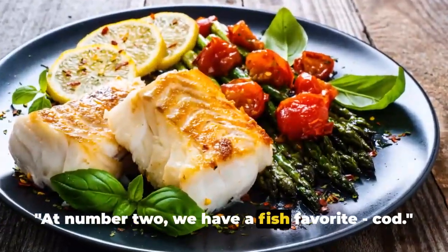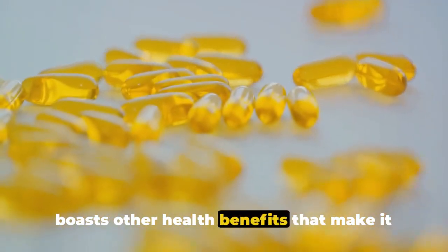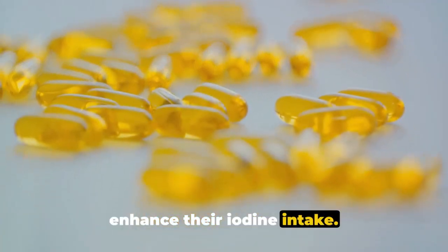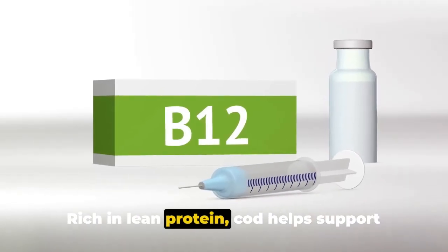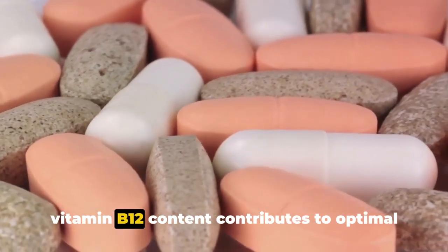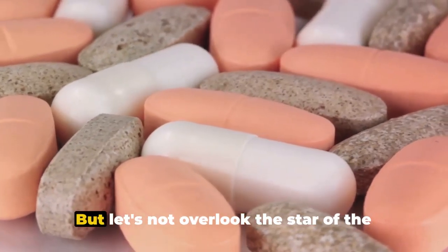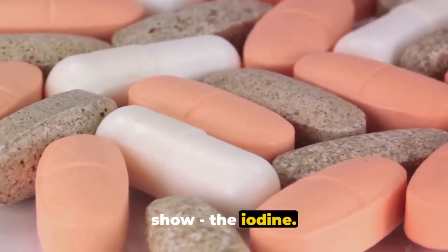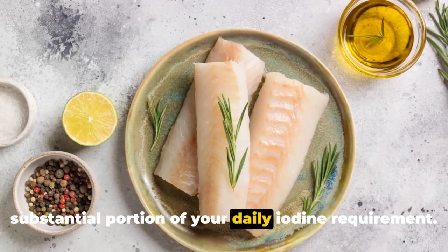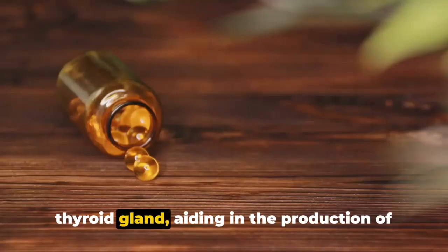At number 2 we have a fish favorite: cod. An excellent source of iodine, cod also boasts other health benefits that make it a standout option. Rich in lean protein, cod helps support muscle growth and repair, while its high vitamin B12 content contributes to optimal brain health and energy production. A single serving of cod can provide a substantial portion of your daily iodine requirement. This essential mineral supports your thyroid gland, aiding in the production of hormones that regulate your metabolism.